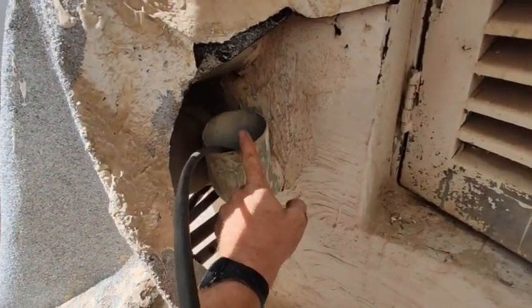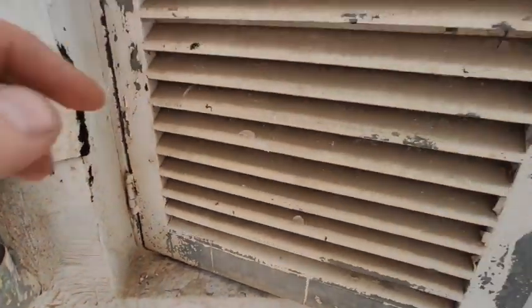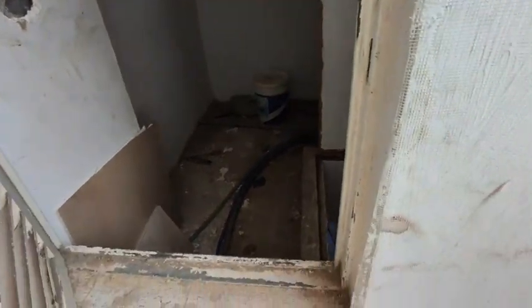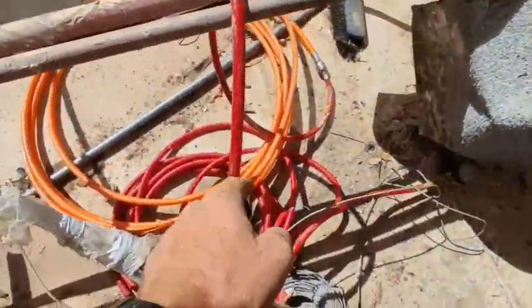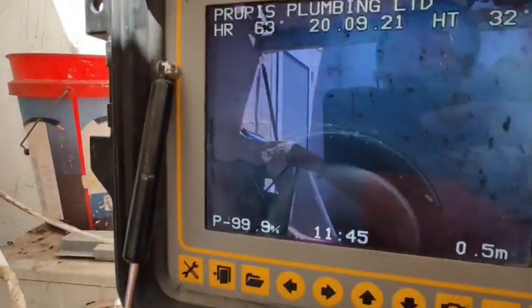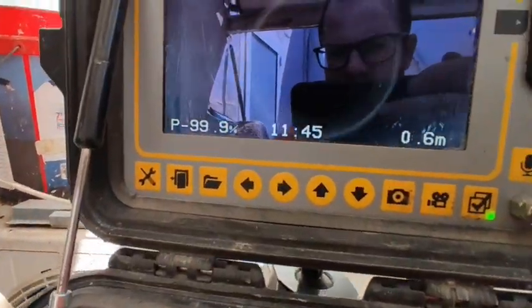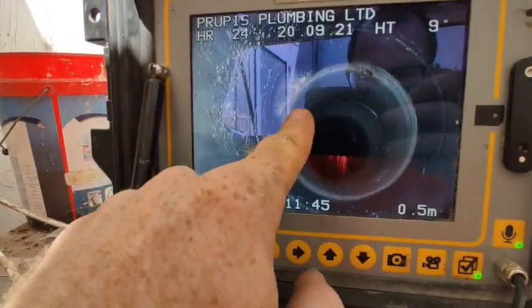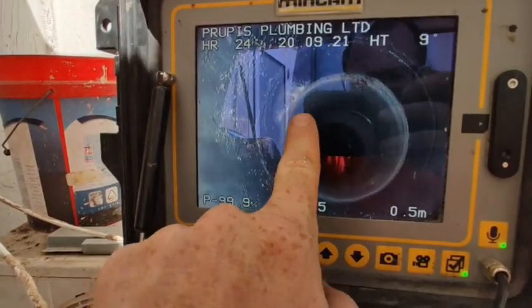We had a difficult entryway — a 90 over here and another 90 over there — and go straight down. We got it done. We had our second camera right there so we could actually be looking at where we are. You're looking at our packer so we can get that sleeve just below there, just kissing right below that other 90.